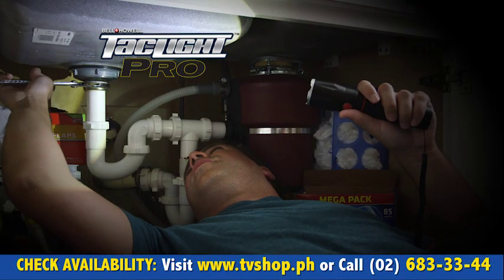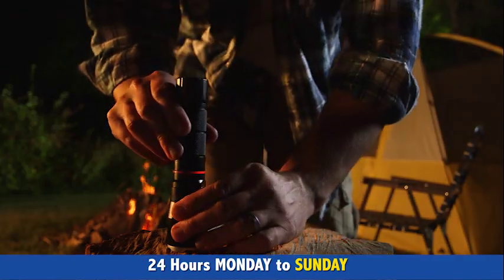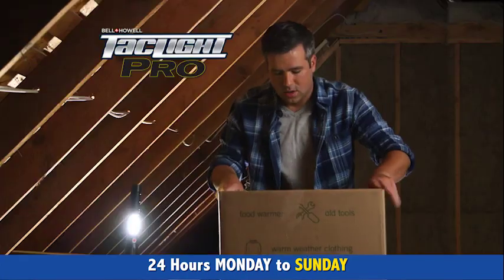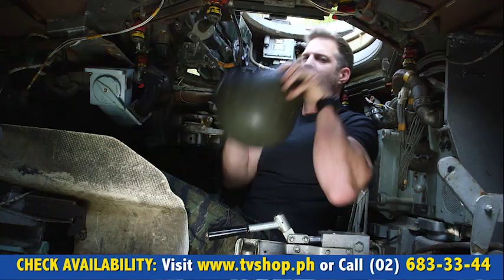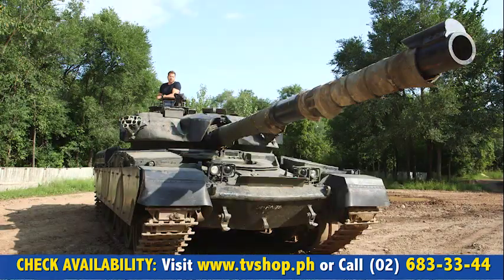Now, when you need a flashlight, you'll have one of the best and brightest on the market today. And when you need a lantern, simply slide it open to reveal a Cobb LED so bright it can fill an entire room with light. Like all of our Tactical products, this one is built like a tank.